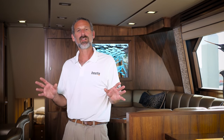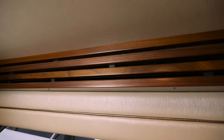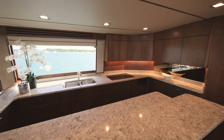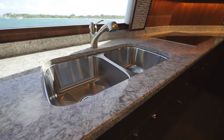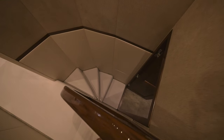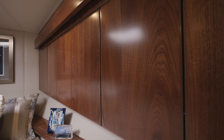Stepping inside the salon of the Viking 80 is a feast for the eyes. It's set off by details like walnut tables, fluted valences, and wood cabinetry with bookmatched grain. Look in the galley and you'll discover flawlessly finished granite countertops, Amtiko flooring, and all the appliances you'd expect to find in a modern kitchen.